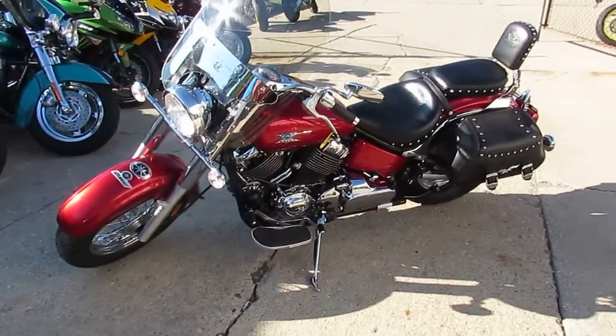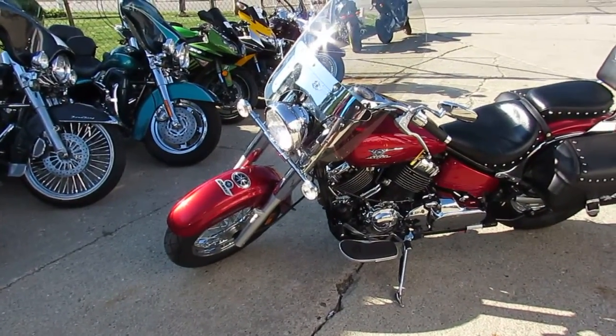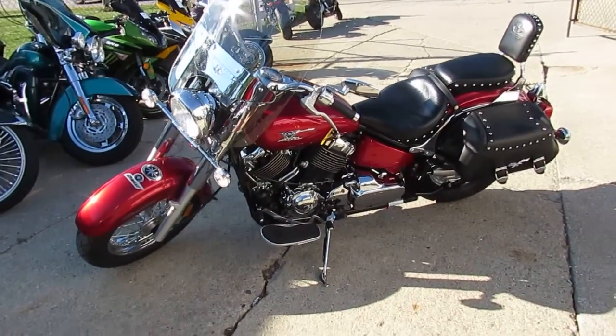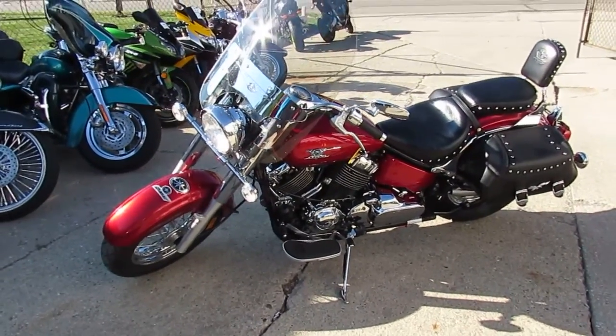You guys can't go wrong — loaded up 2009 V-Star 650 with all the goodies, $3,399. This one won't be here long. Guys, keep an eye on our website, it's ApprovalPowerSports.com. We got over 600 used bikes, we got guaranteed financing. Call today and you can ride today.